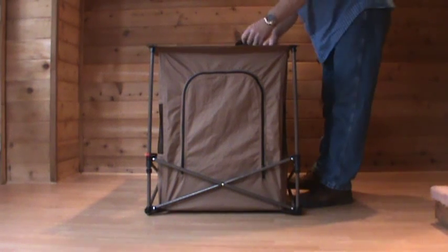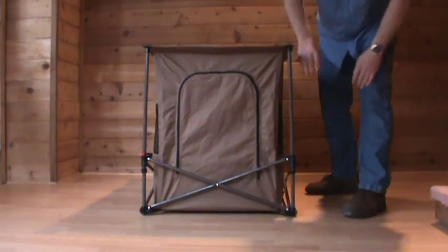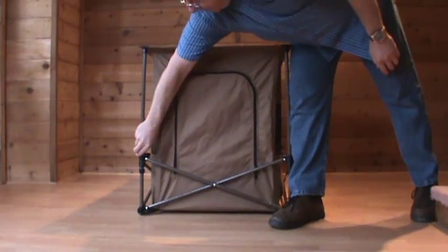It has a durable steel frame that folds like a camp chair. It has frame locks on either side for safety.